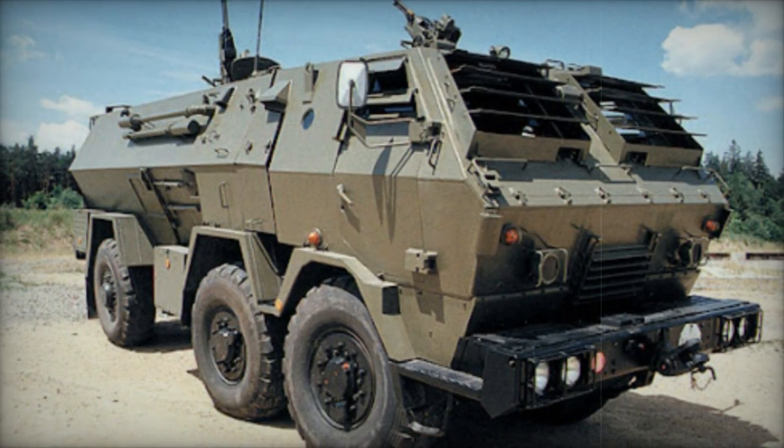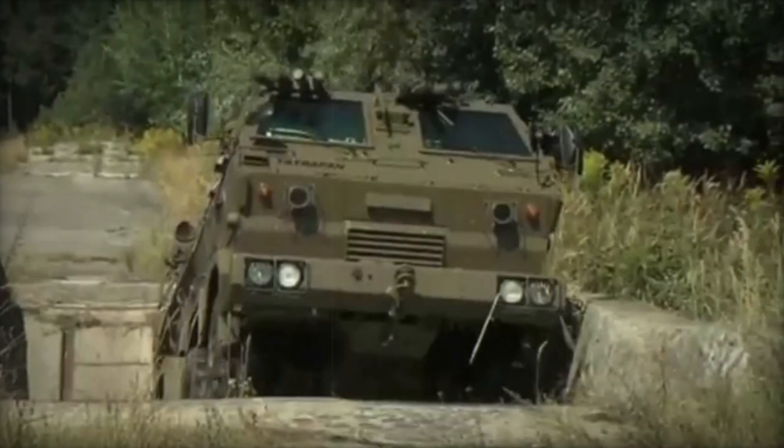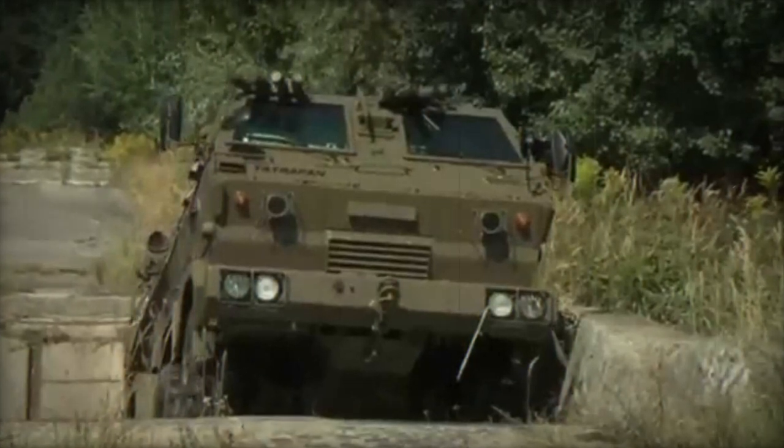The Tatrapan armored personnel carrier is based on the Tatra T815 Colas 6x6 heavy utility truck chassis. It is worth mentioning that the front and rear of the vehicle are swapped.